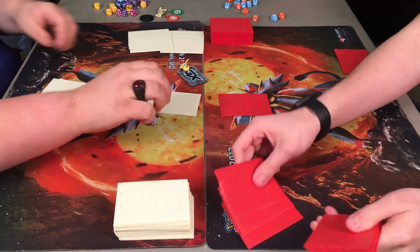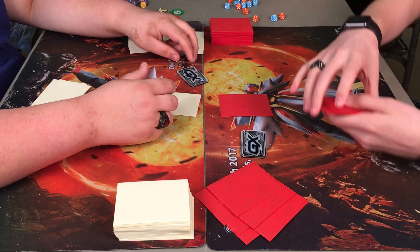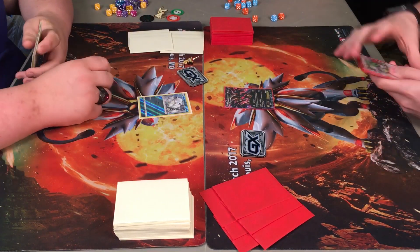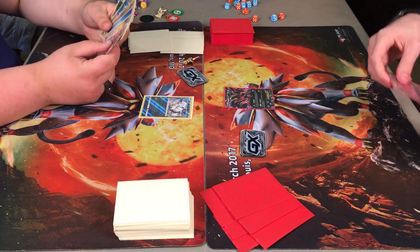Excited for the new Guardians Rising set, just coming out a few weeks ago, and I've loved every minute of it so far. Definitely one of my favorite sets in recent memory.